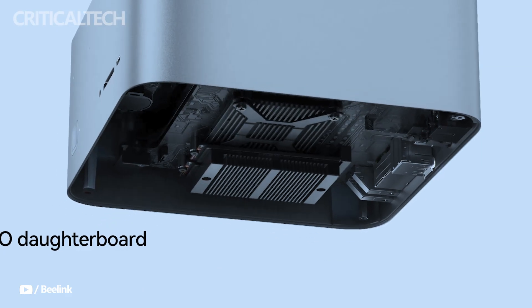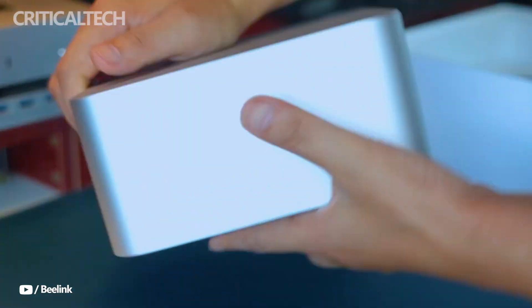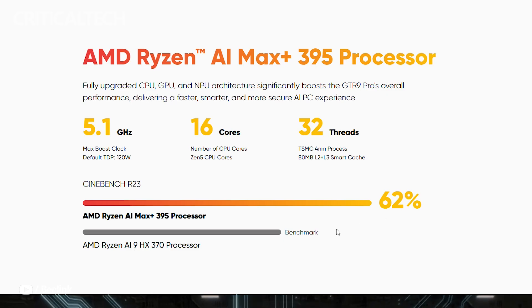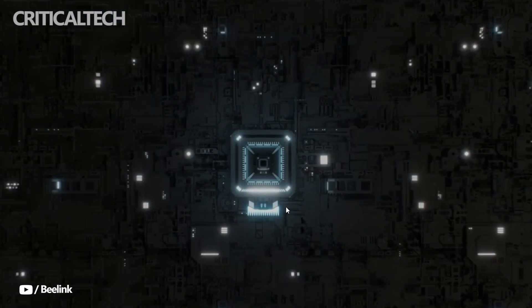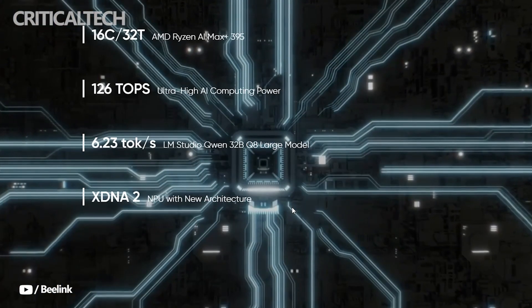At the heart of the system is AMD's Ryzen AI Max Plus 395 processor, a flagship-grade chip built on TSMC's 4 nanometer process. This high power ceiling allows it to excel in heavy computational workloads, including AI model deployment, 3D rendering, simulation, and advanced software development.